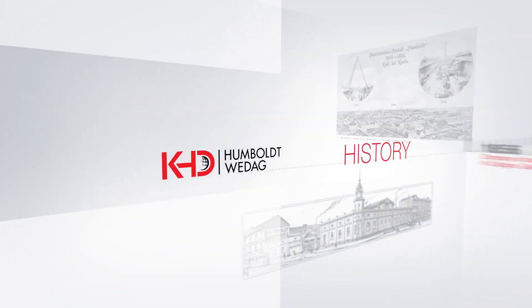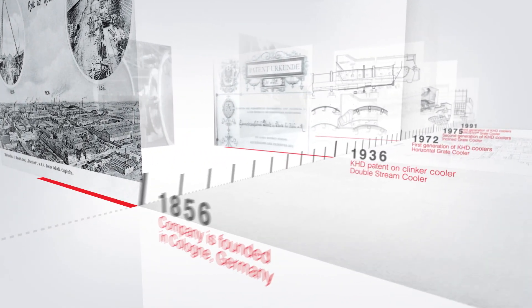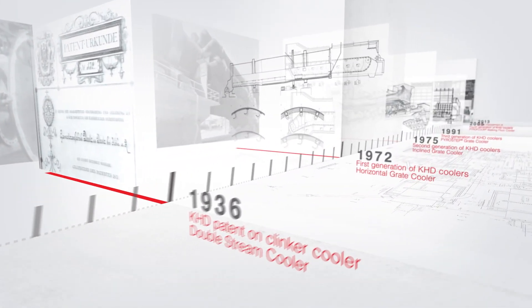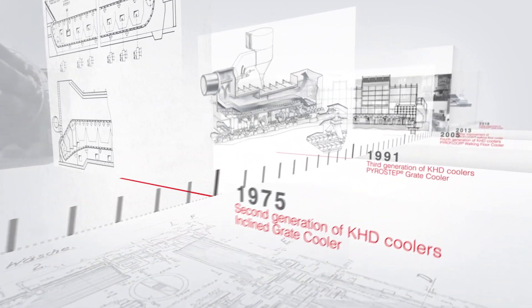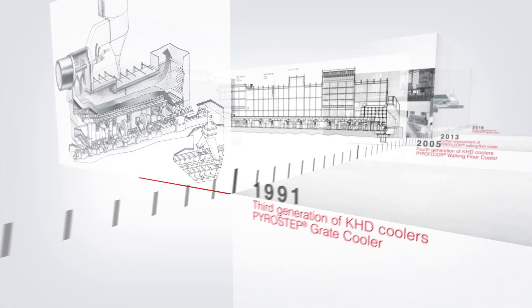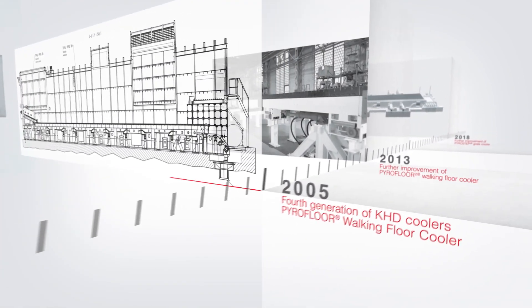As technology leader for the cement industry, KHD Humboldt-Werdag strives to create industry standards. Since their introduction in cement production, Klinker coolers underwent a vast amount of technical improvements. That goes specifically for KHD's Pyrostep coolers.